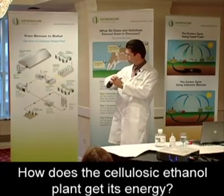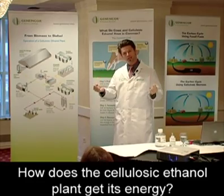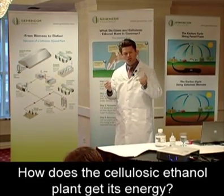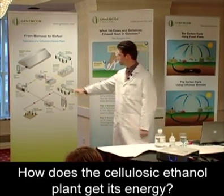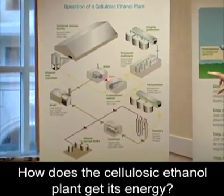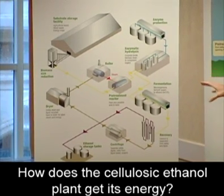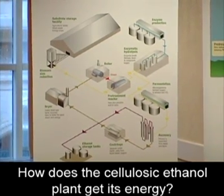We want to separate those two processes, so we boil off the ethanol. Then we want to separate the lignin from the water so that we can take that lignin and burn it in our boiler to generate the steam and electricity for a biorefinery plant. A biorefinery should be completely self-sustaining from an energy standpoint — it should be able to produce all the energy needed within the system.